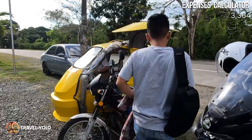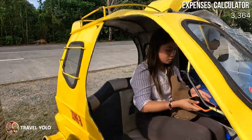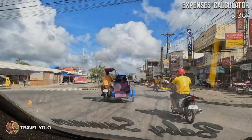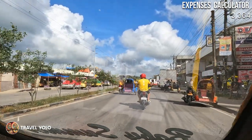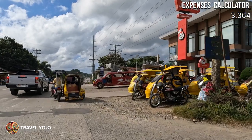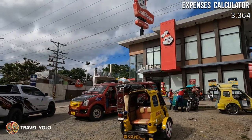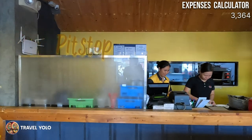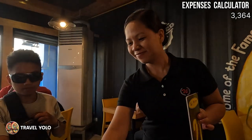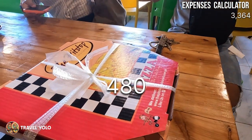After lunch, we headed to Jordan town proper and stopped by Pit Stop again to buy mango pizza as pasalubong. Good news for fast food lovers — there's already a Jollibee here, and a McDo just recently opened. We ordered another 12-inch family size mango pizza, same as what we had in the morning.